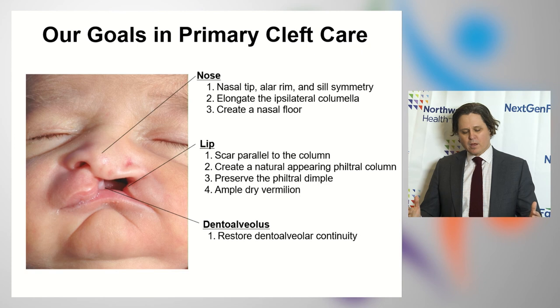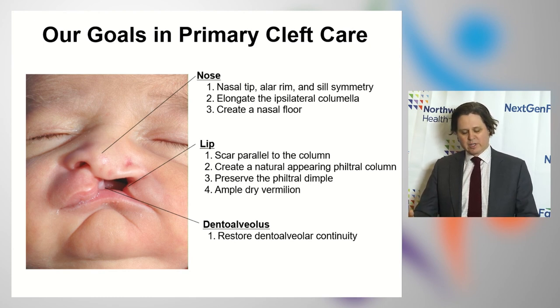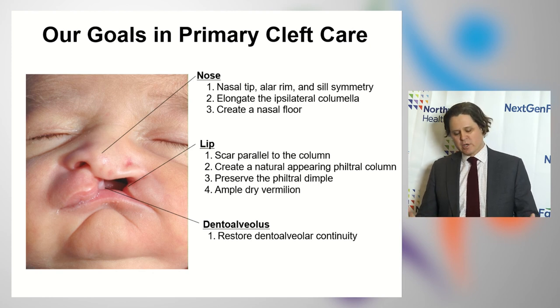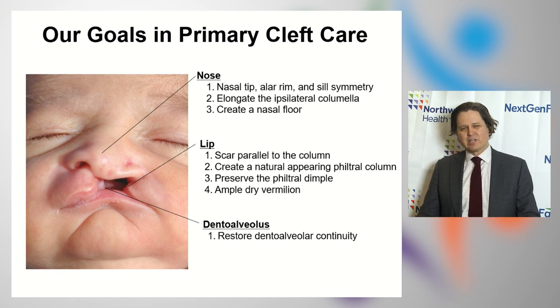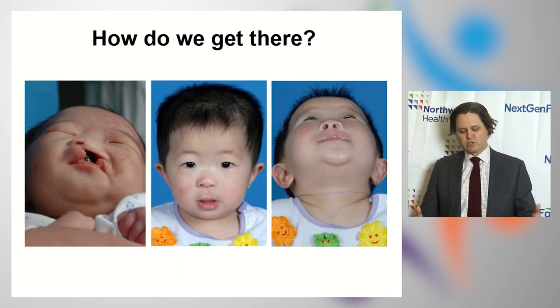Our team goal in the primary treatment of a patient with a cleft lip is three-fold. For every patient with a cleft, no matter the degree of severity — whether one-sided or two-sided, incomplete or complete — we always look at the shape of the nose, the lip, and the dental alveolus or gums. In just about every clefting situation, all three of these structures are affected to some degree, and we want to look at them as a unit to achieve nice nasal labial form.